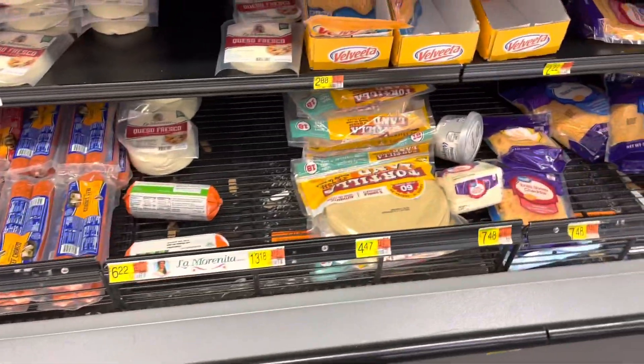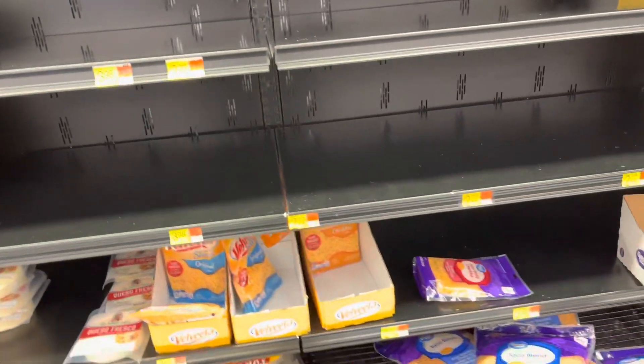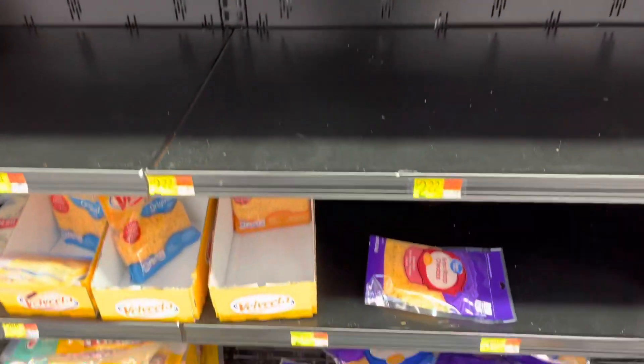There's an area for cheese here and a lot of it is gone. This is supposed to be the Great Value brand, which is the store brand for Walmart. I mean, they're pretty reasonable, but they're all not here.